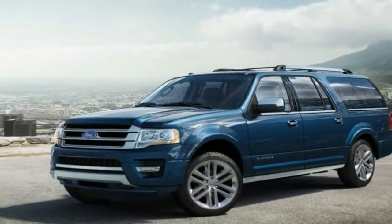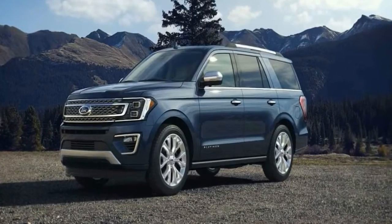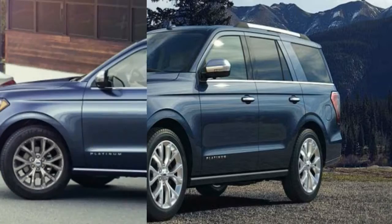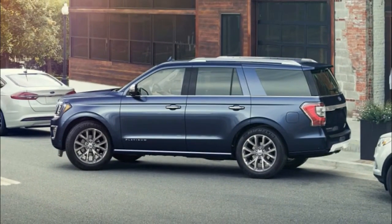The 2018 Ford Expedition is a full-size SUV that slots above the three-row, car-based Explorer. Rear-wheel drive is standard and four-wheel drive is optional. In addition to the standard Expedition, a long-wheelbase variant called the Expedition Max replaces the L model.